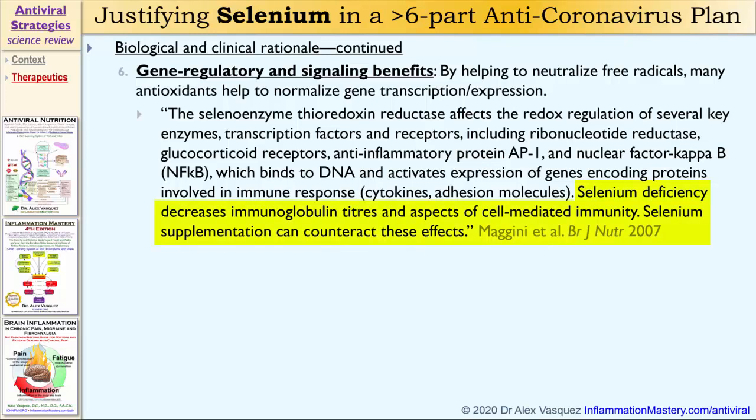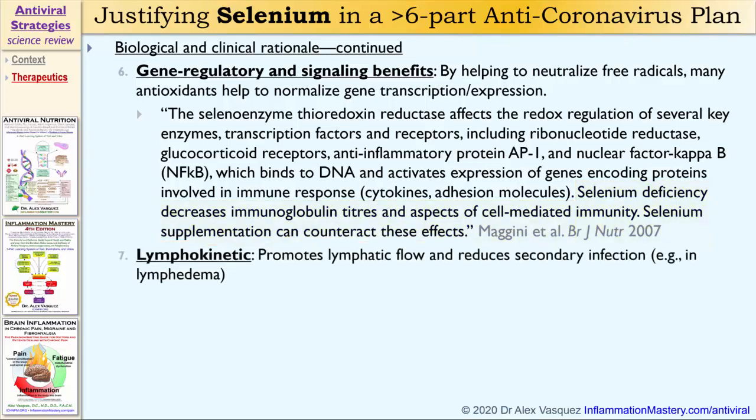Selenium deficiency decreases antibody titers and several aspects of cell-mediated immunity. Selenium supplementation can counteract these effects. Selenium is also what I call lymphokinetic, which means that it helps to promote the movement of lymphatic flow and reduces secondary skin infections, especially in patients with lymphedema.